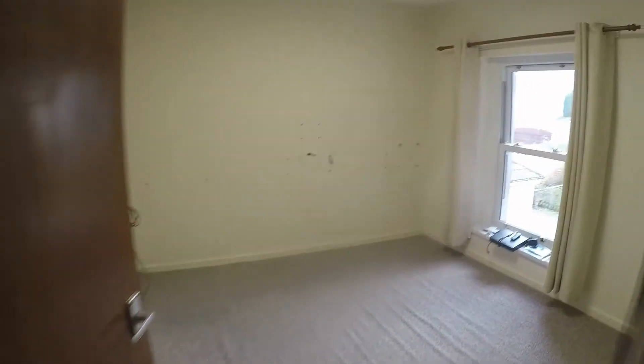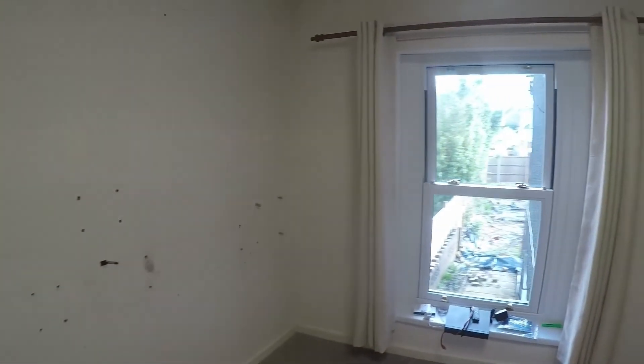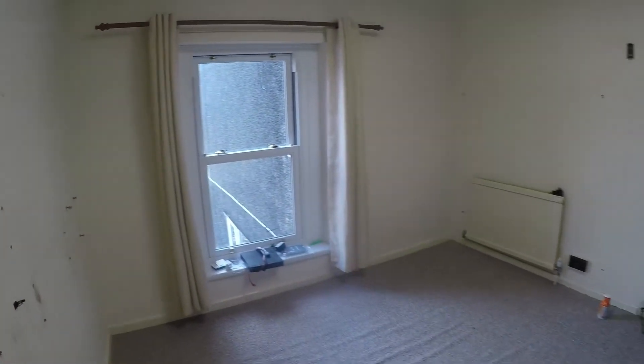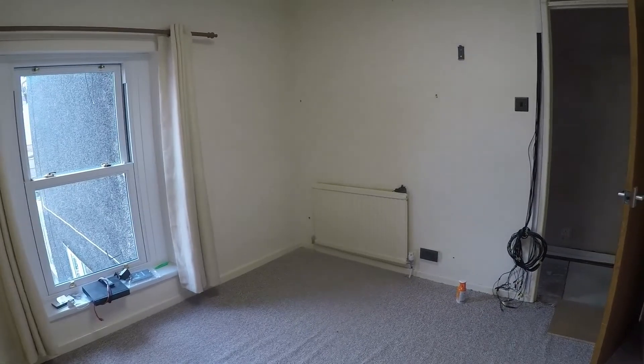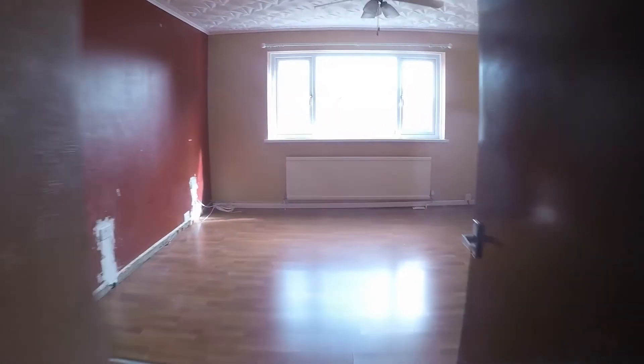Across the landing we have the second bedroom, another double room, with a window looking out into the garden area. And then finally we have the master bedroom.